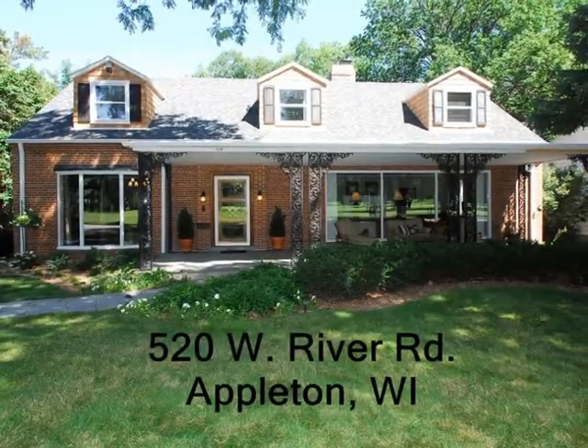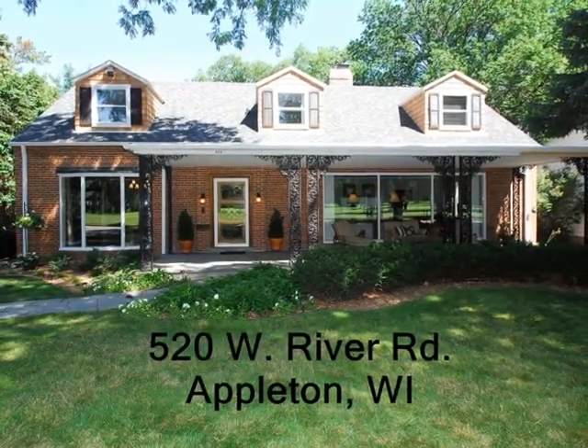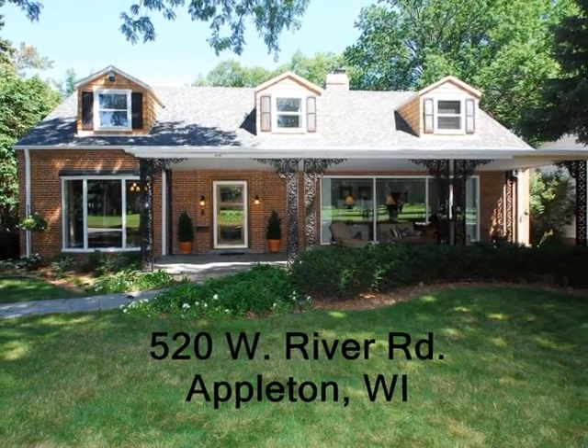Coldwell Banker The Real Estate Group brings you 520 West River Road in Appleton, Wisconsin.